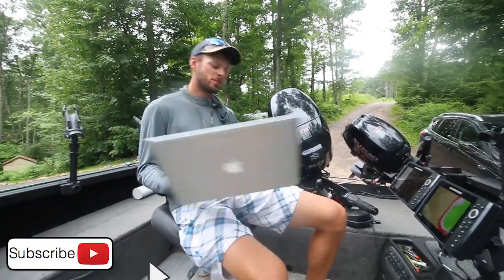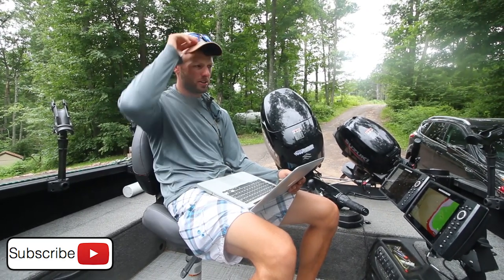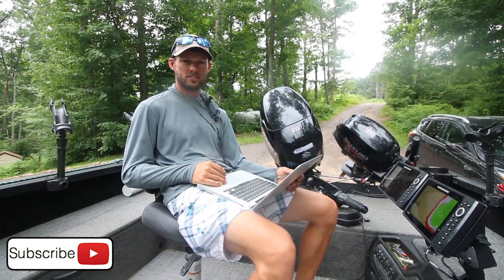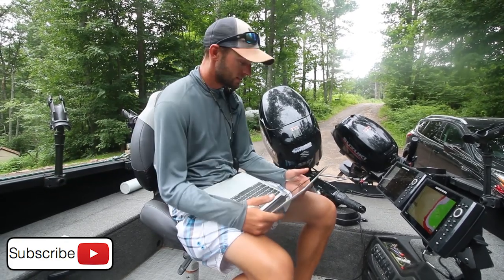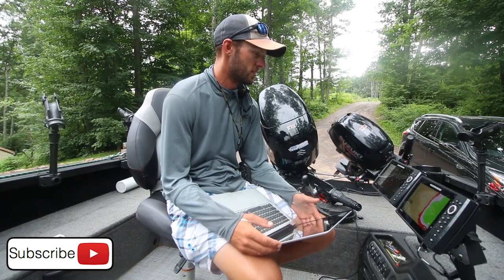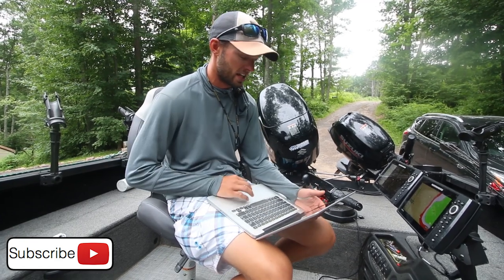Alright, so new lake thing today. I kind of wanted to break it into three parts instead of just doing one video, to give you guys a little bit more detail and focus on how to basically fish a new lake for walleye. I've never been here before. We're going to Red Cedar Lake, which is like half an hour to 45 minutes south of Hayward, and it's kind of on a chain of lakes.